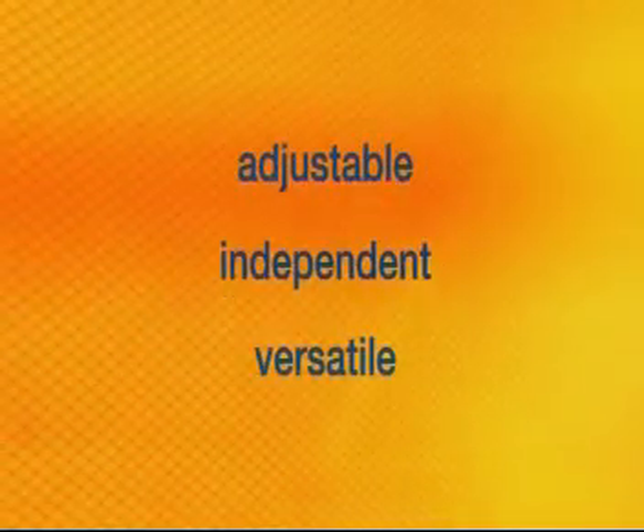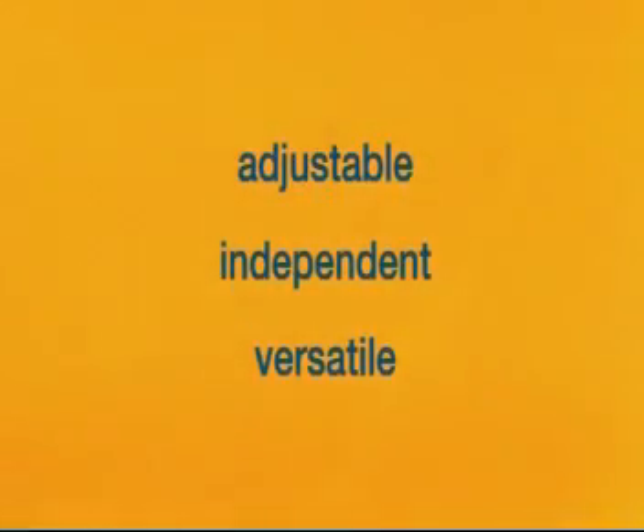An adjustable, independent, and versatile source of energy — balanced and tailored to meet your needs.